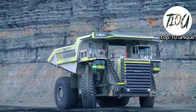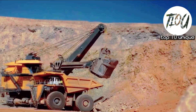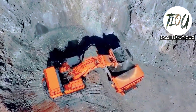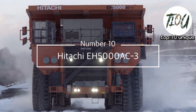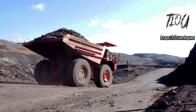Welcome back to our channel, Top 10 Unique. Today we are embarking on a colossal journey as we count down the top 10 biggest trucks in the world. Get ready to be amazed.